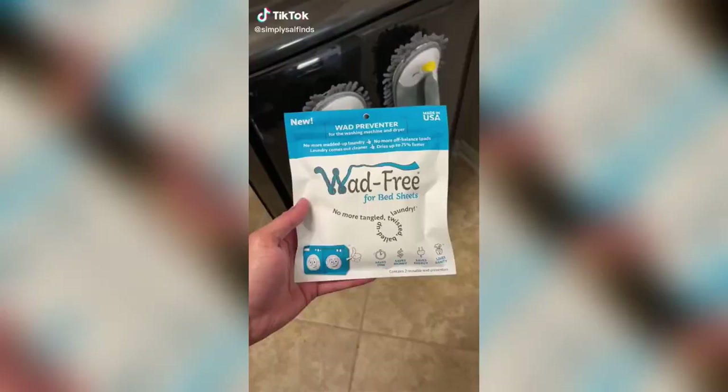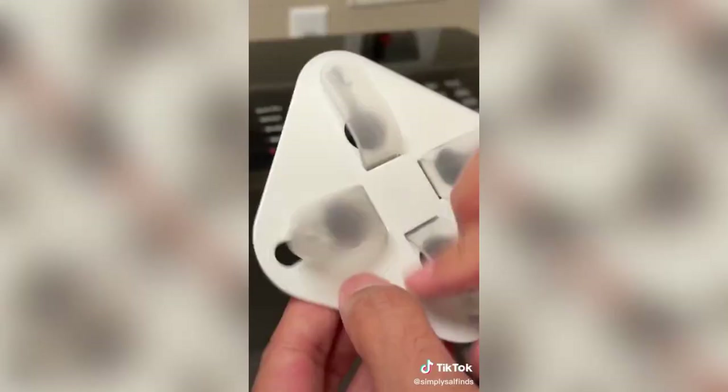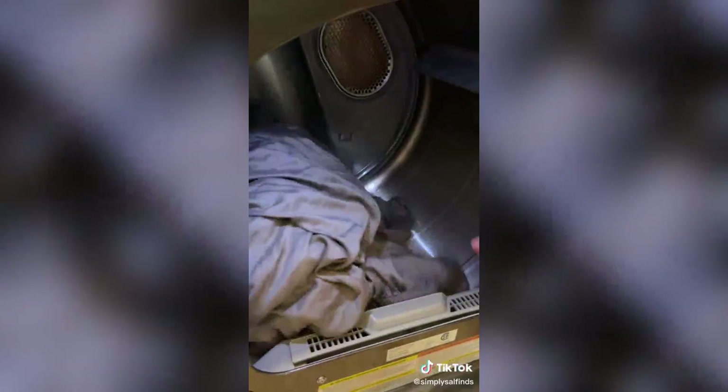Every time I do laundry, my sheets always end up in a wad with other clothes trapped inside and never fully dry. I found this product that's actually a wad preventer for bed sheets for both the washer and dryer. Just slide each tab forward to release, place the corner of the fabric over the tab, insert into the channel, and slide it down to secure. This works for both fitted and flat sheets, and after using them, the sheets didn't end up in a wad and were fully dry.